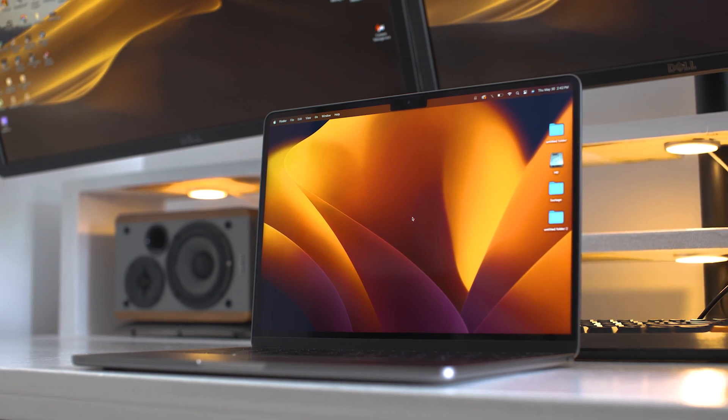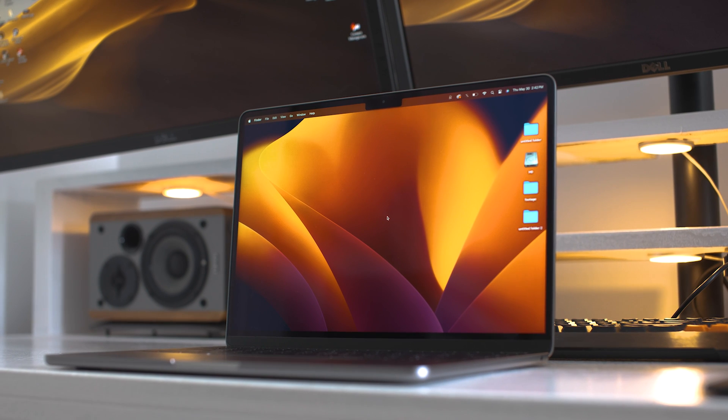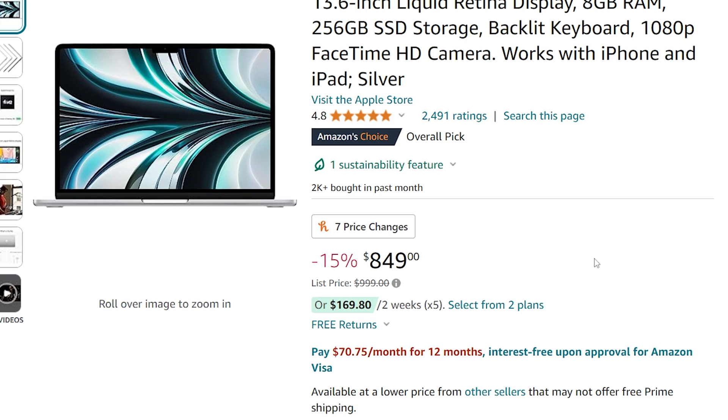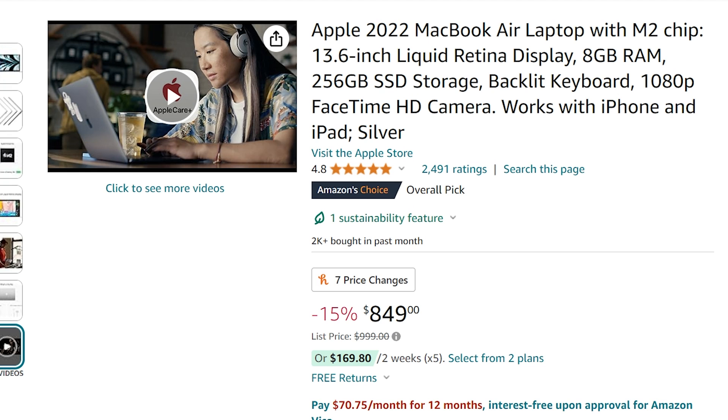On Apple's site, they still sell the M2 MacBook Air for just under $1,000, but you can get it on Amazon for around $850 for the baseline configuration. That comes with the 8-core M2 GPU, 256 gigabytes of storage, and 8 gigabytes of RAM.